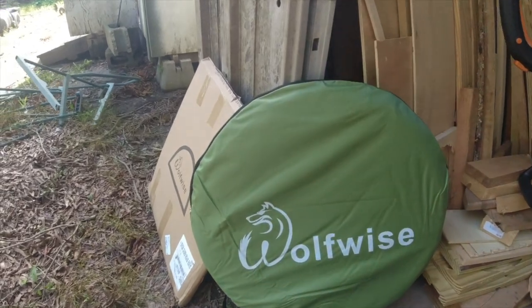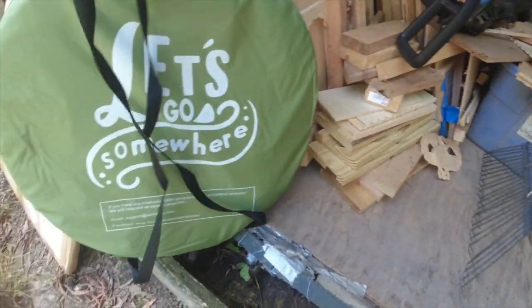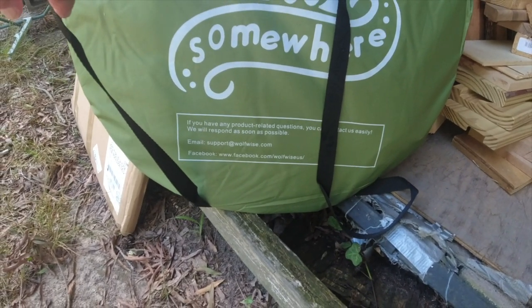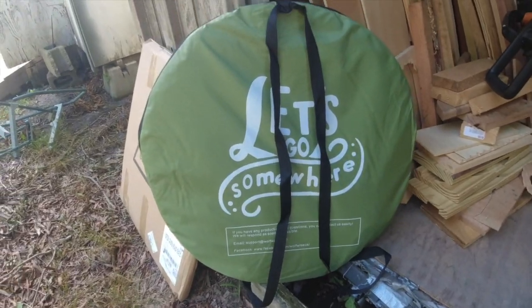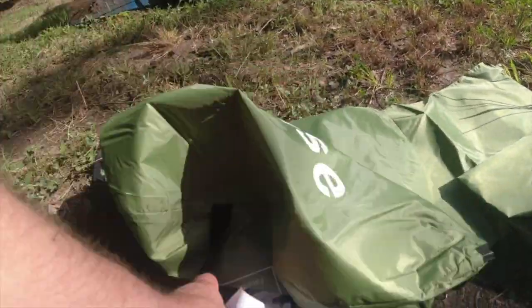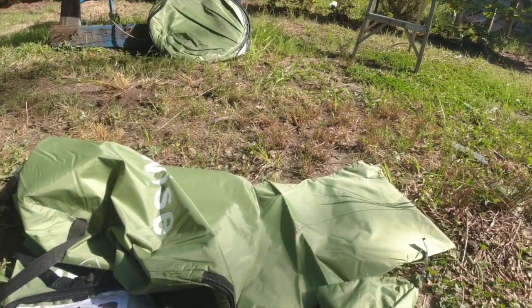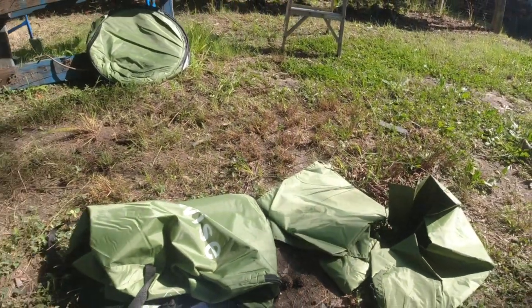Nice little package it comes in with a nice zipper. On the other side it says 'Let's go somewhere.' If you have questions, you can contact them at support@wolfwise.com, and there's their Facebook page at facebook.com/wolfwise. Inside this package is the privacy tent — this is the outer shell. Once you're finished using it, there are takedown instructions. There's also the cap that goes over the top and the floor.